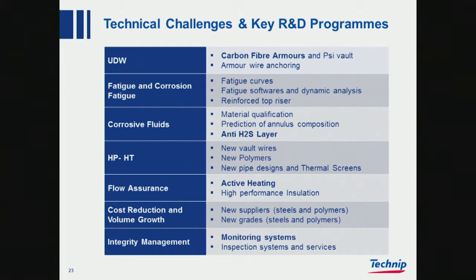New water wires, polymers, and new pipe designs. The thermal screen allows us potentially to go to 170 degrees. Flow assurance, active heating and high performance insulation, cost reduction and volume growth — always important — new suppliers and new grades both for steels and polymers. And integrity management, as mentioned in earlier slides: monitoring systems and inspection systems and services.